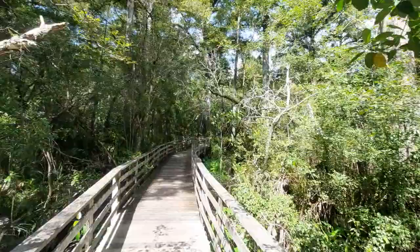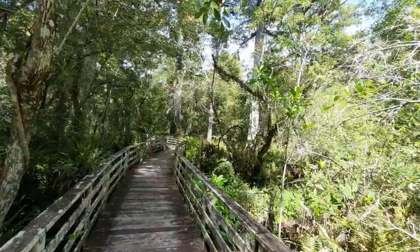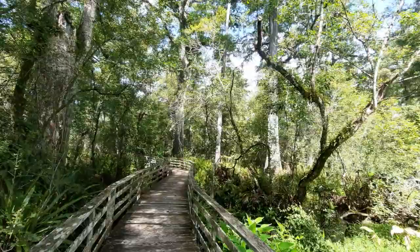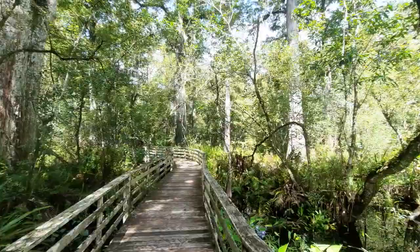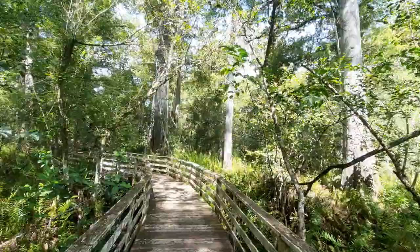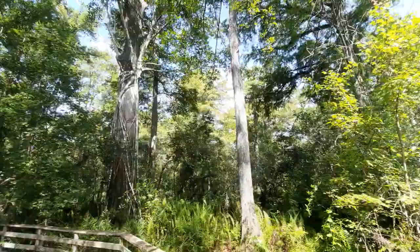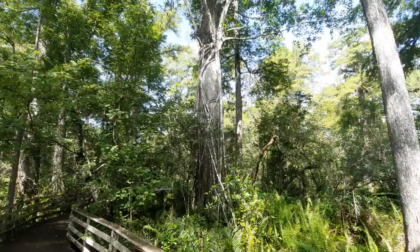These bald cypress trees tell us so many stories if only they could talk. You have to figure these trees have been here probably even since the time of settlement — they most likely saw the Calusa culture as well as the Seminole culture, and even existed prior to English settlement, probably even seeing the Spaniards who once explored this area.